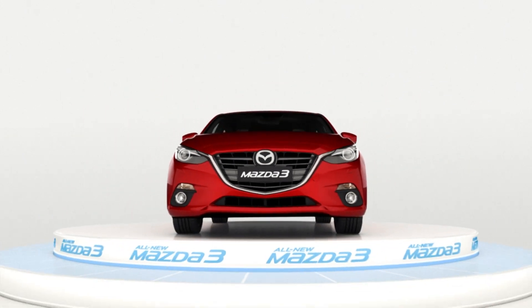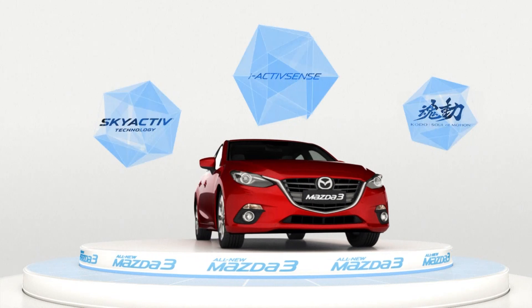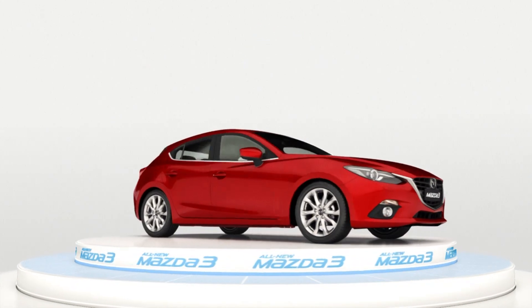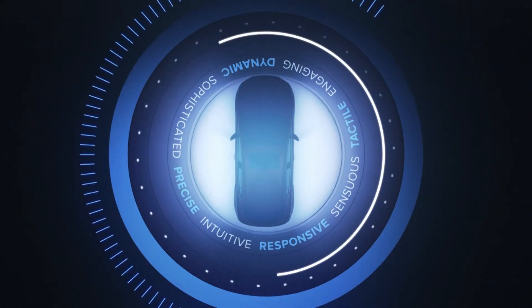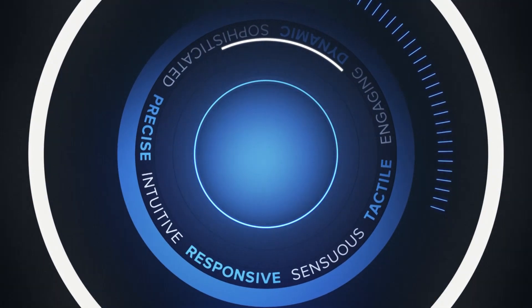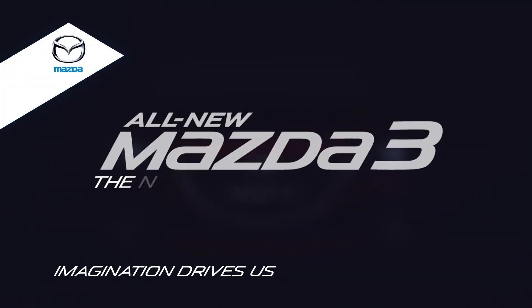This brilliant new vehicle unites Kodo design, Skyactiv technologies and innovative iActiveSense safety features to make for a sensuous, engaging driving experience that simply makes you want to drive further. The all-new Mazda 3 — the next great drive begins.